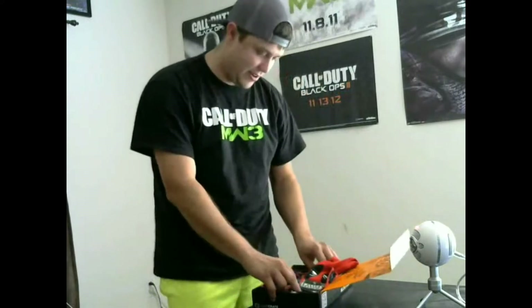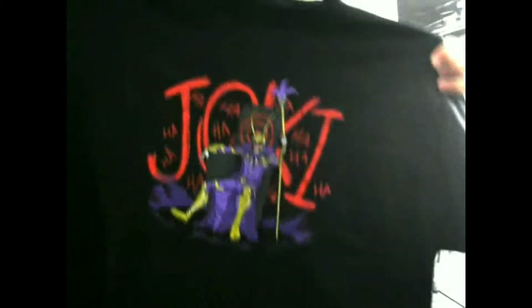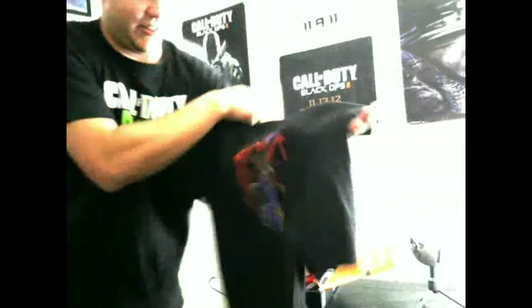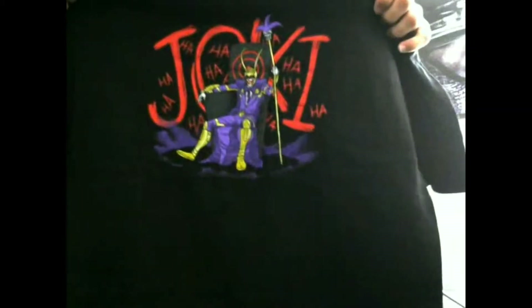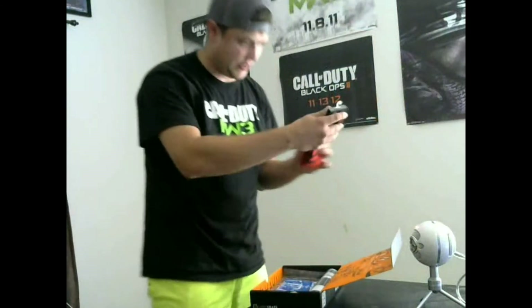Right on top we got an awesome t-shirt! Who doesn't love a t-shirt with awesome stuff on it? It says 'Jokey' — check it out. It's like a combination of the Joker and Loki combined. I like it, pretty sick.